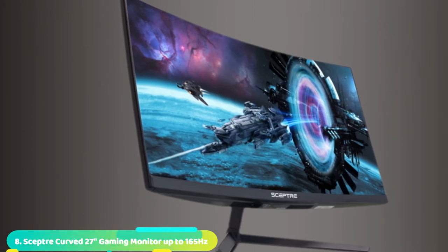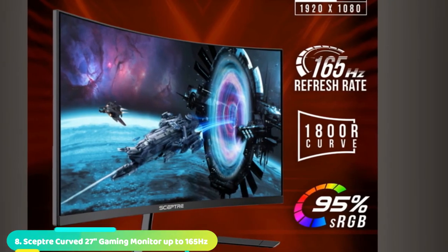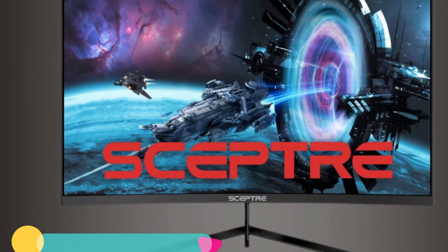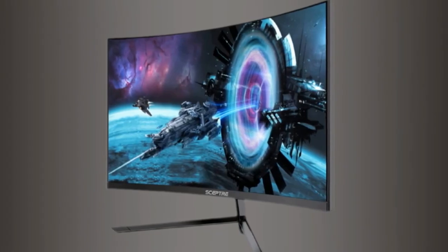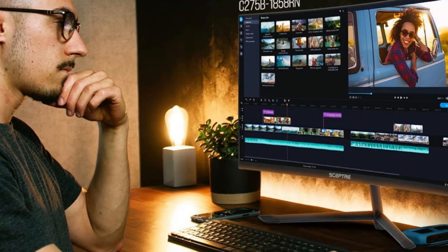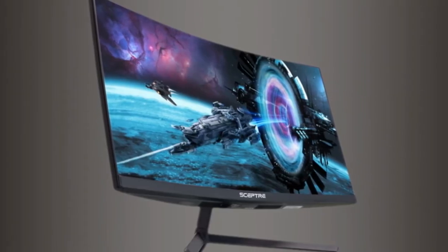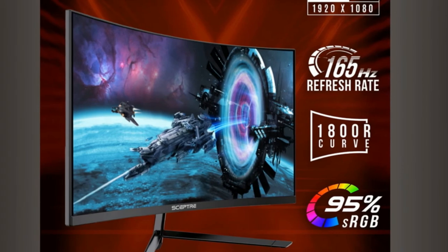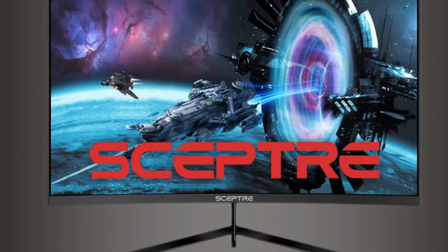The number 8 position is the Sceptre Curved 27 Gaming Monitor with a slim 1800R curved FHD 1920x1080 display. It features a 165Hz refresh rate and 3ms response time for improved clarity during fast-action scenes. AMD FreeSync Premium compatibility makes the picture even smoother. Picture quality is 95% sRGB color gamut and 16.7 million color depth. Ports include 2 HDMI, 1 DisplayPort, and 3.5mm audio in/out. Please check compatibility before purchasing for international use.